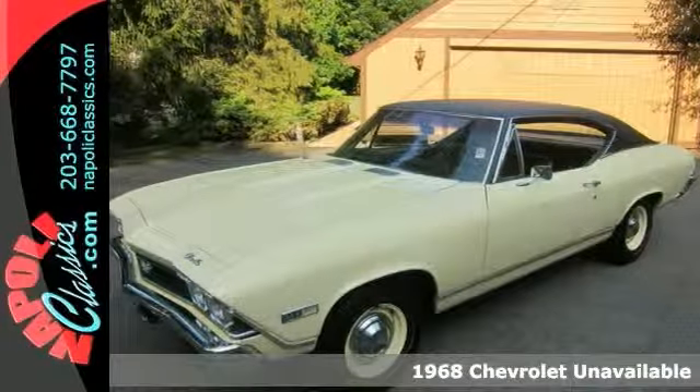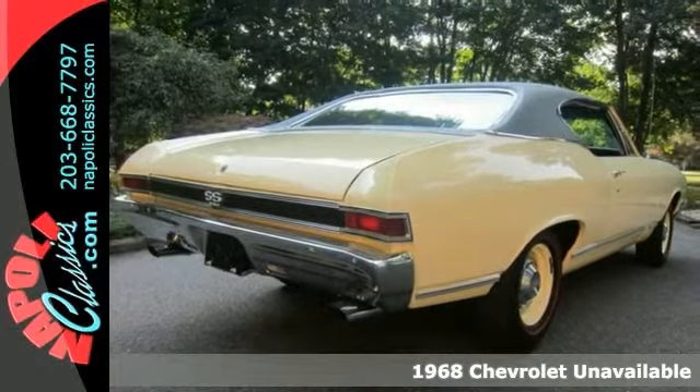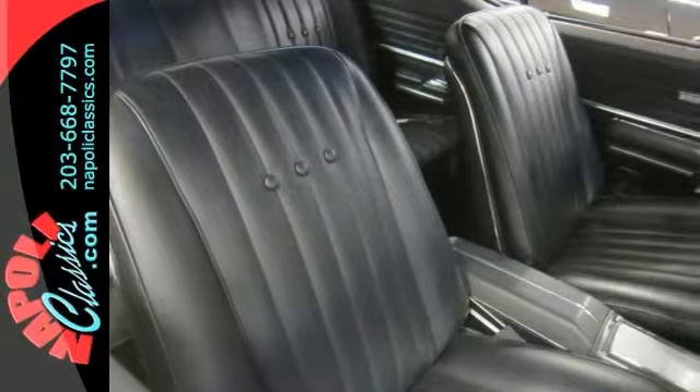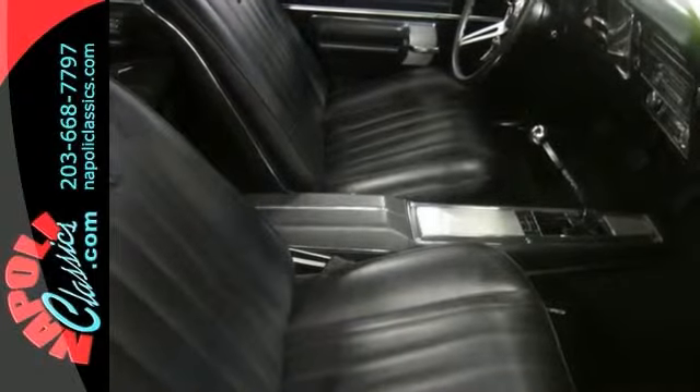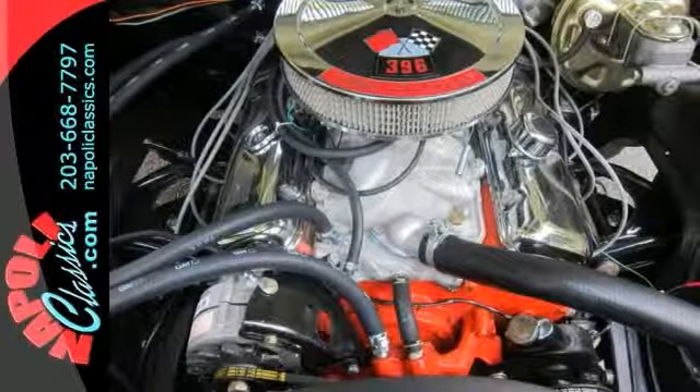Here's a vintage 1968 Chevrolet Chevelle SS Coupe. This real SS Chevelle was completely restored approximately 4,000 miles ago. Everything is new from front to back. This original SS is in its original factory color and trim.